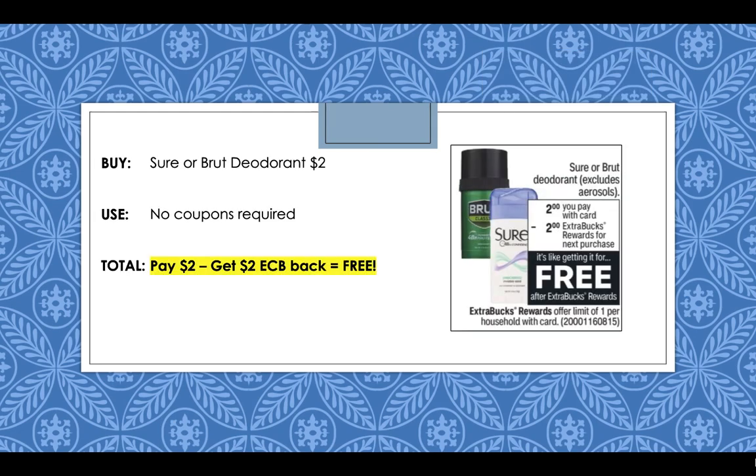Sure and Brute Deodorant are on sale for $2 this week and you're going to get back a $2 extra buck when you buy one. This is a limit of one, so you'll pay $2 and get that $2 extra buck back, making them completely free.